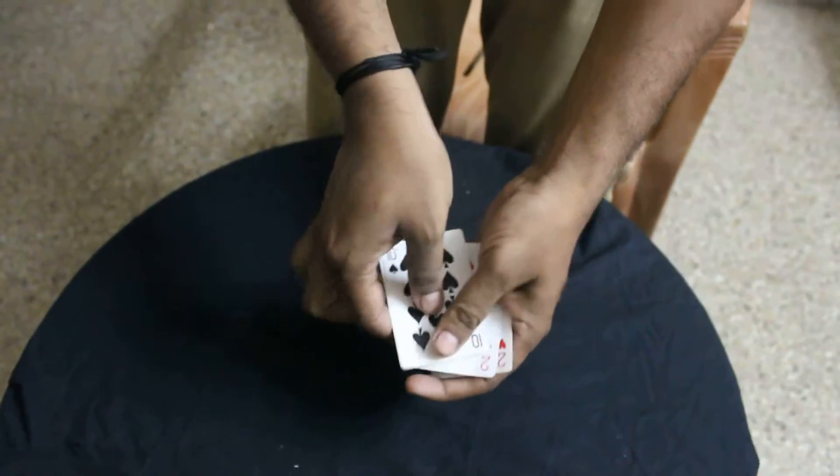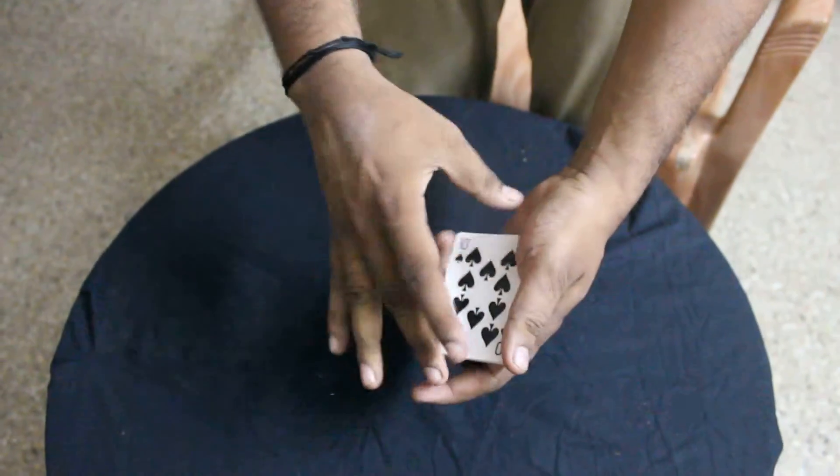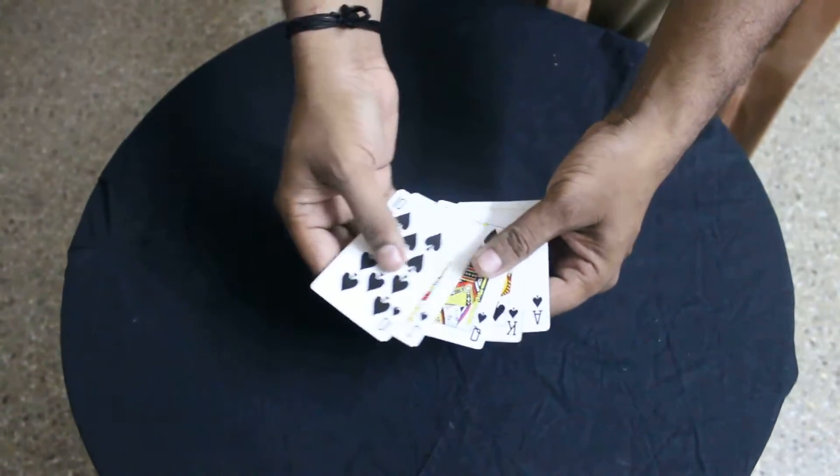Now, however, I am a magician and I am supposed to do some magic. So what I do is I just give it a little tap like this, and then watch what we have — a royal flush.